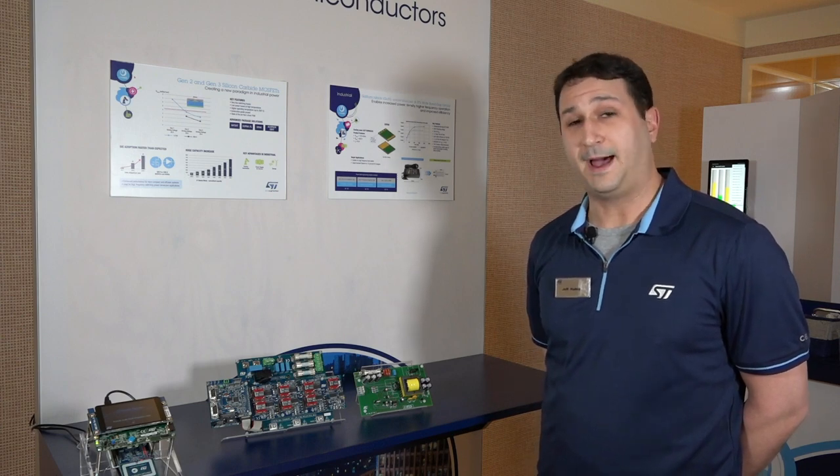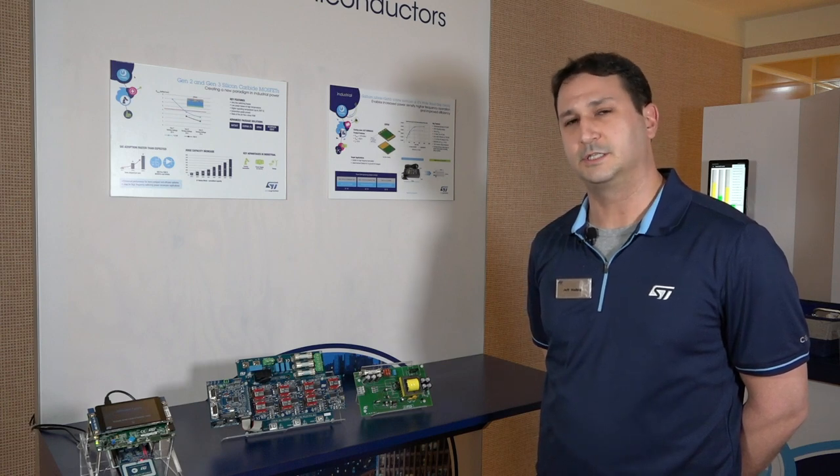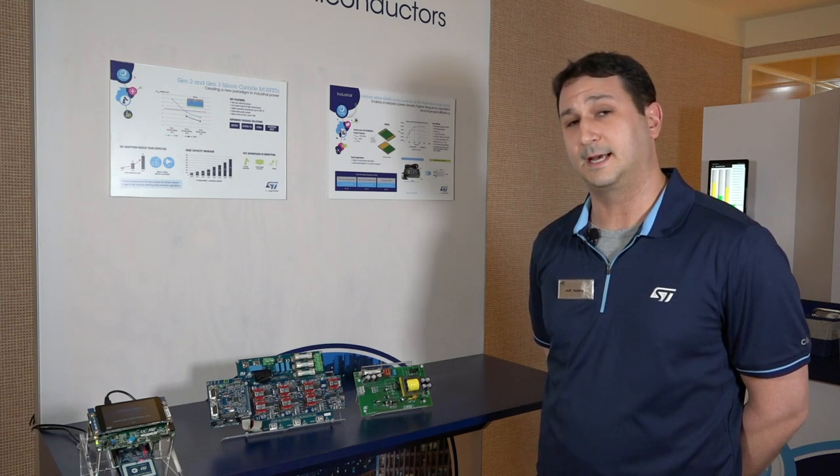Our investments in capacity and our experience in this market are enabling us to create new applications for the industrial segment with silicon carbide that have previously not been explored before with ST's technology.